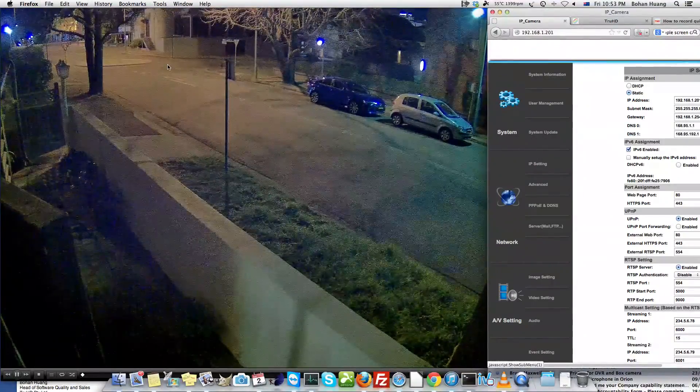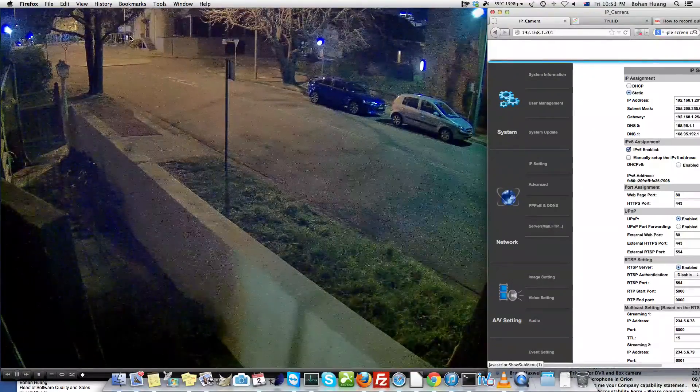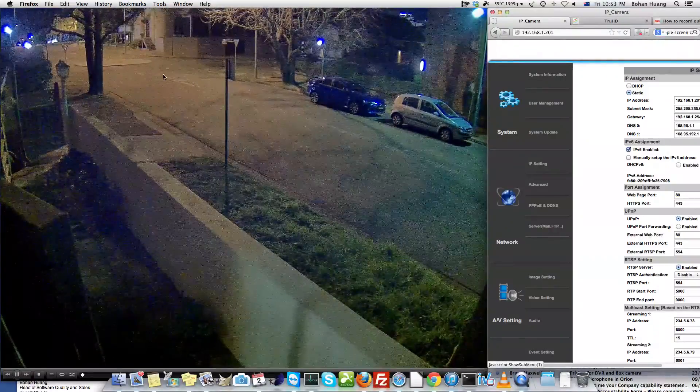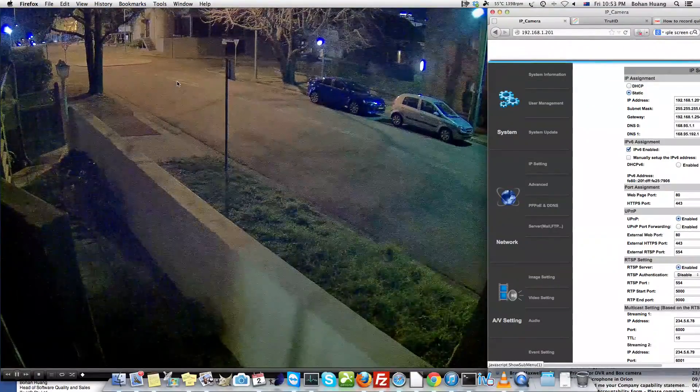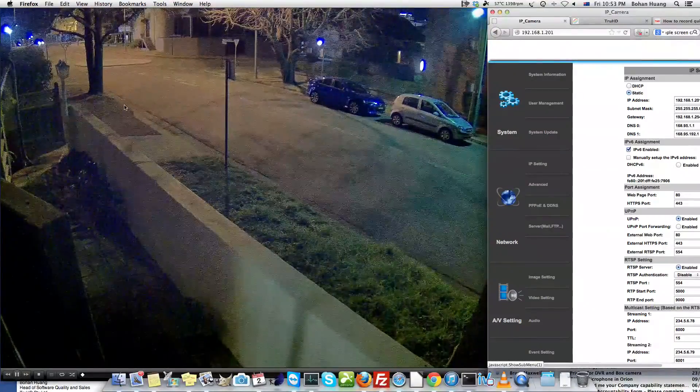We can even tell there are a few stairs over there, and we can get an idea that the shop still has lights on — and this shop is well over 50 meters away. However, as you can see there is noise everywhere, which is very unpleasant.